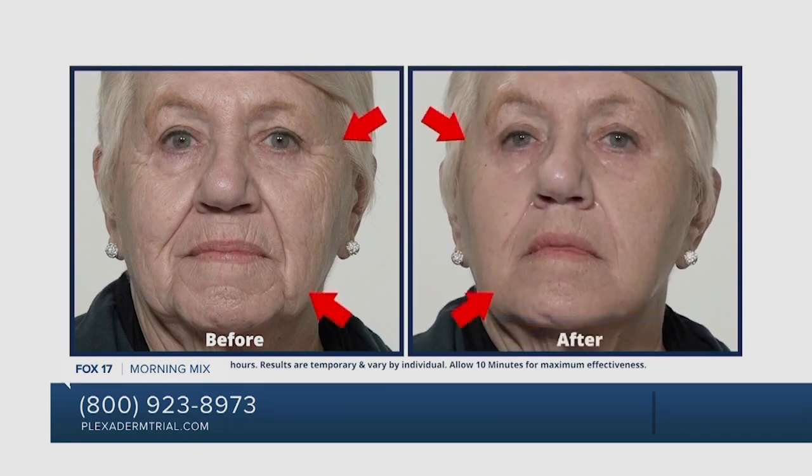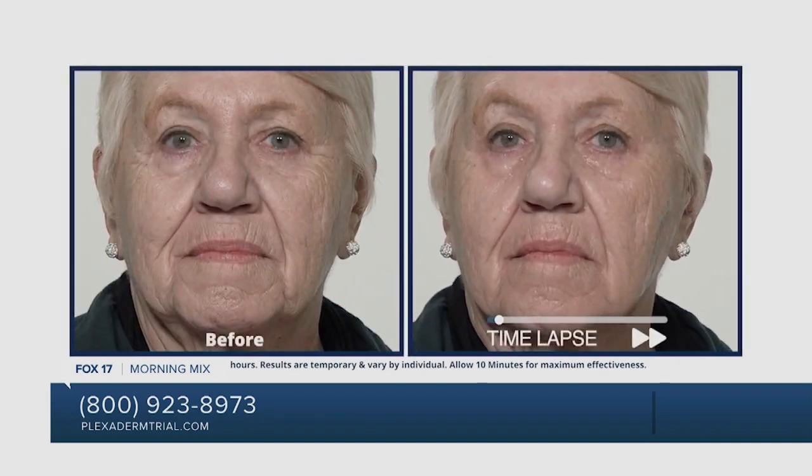That's amazing — incredible to see those before and afters. But what about guys? Oh my gosh, tons of guys. I have my husband looking over my shoulder — they want to look good too. This is good for men and women. They're some of our best customers. They tend to get the bags and sagginess under their eyes, and they apply Plexaderm and are overwhelmed with the results.